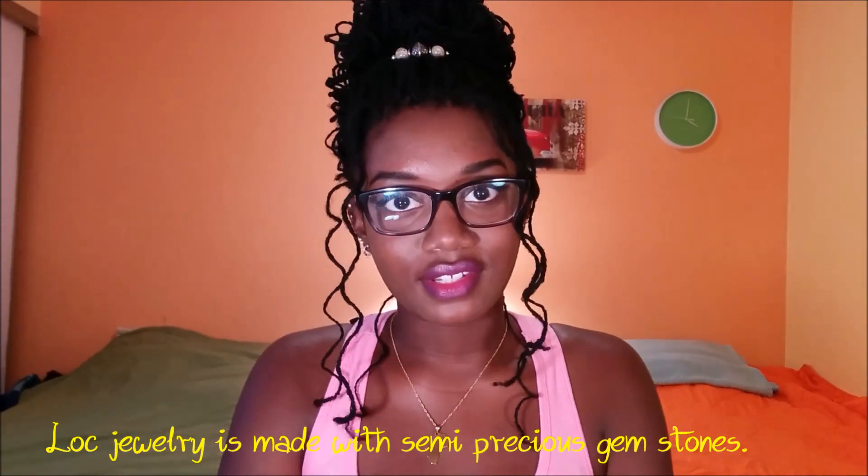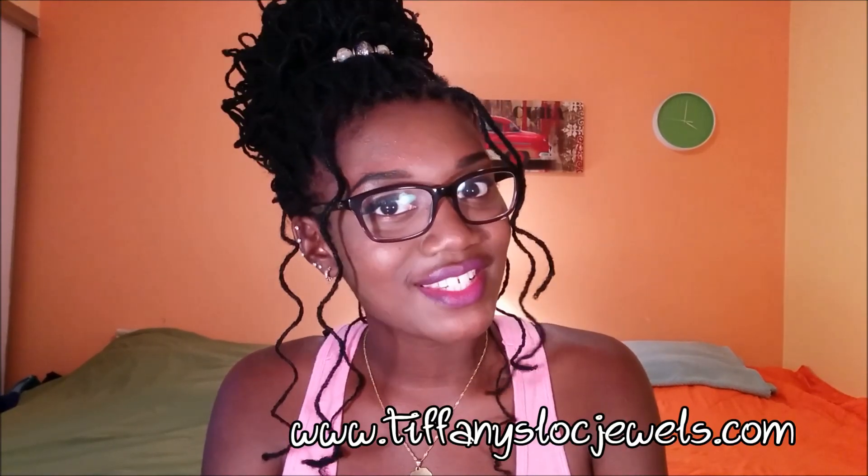All the lock jewels on tiffanyslockjewels.com are semi-precious gemstones. Don't forget to check the description box for all of her links to her social medias, including her website. Her website is www.tiffanyslockjewels.com — I will have it on the screen, and you can click the link in the description box below.